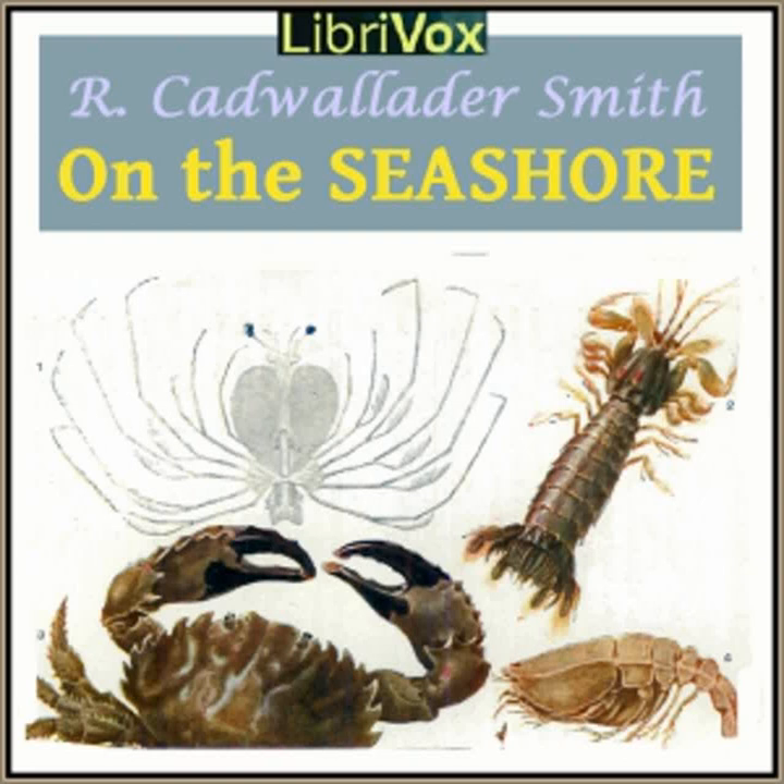Like so many other sea animals, the starfish is a puzzle. Some of its little tricks puzzled clever people until quite lately, but we know most of its secrets now. Pass your finger down one of its arms — it feels rough, being covered with knobs and prickles. Now turn the starfish over and look carefully at its underside. In the center, where the five arms meet, is the animal's mouth.